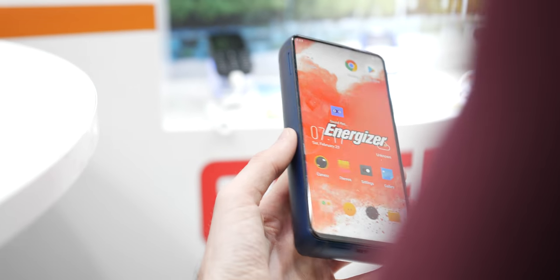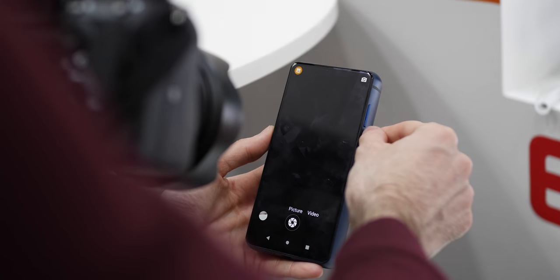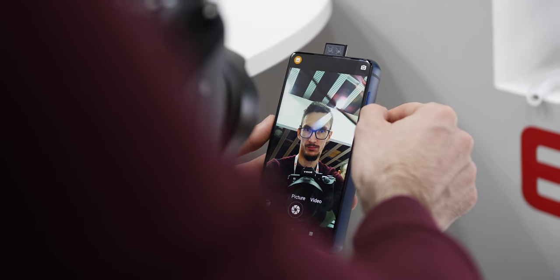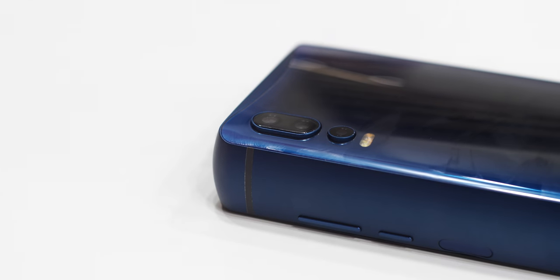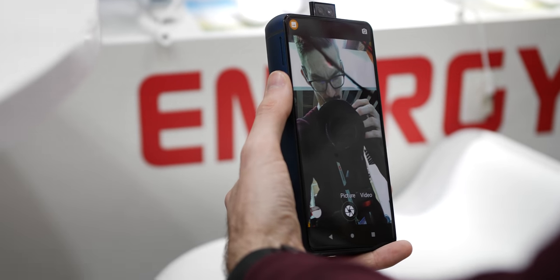The edge-to-edge 1080p LCD display is actually quite nice up close. And if you were wondering where the front-facing camera is hidden, it actually has a neat dual front-facing camera that pops up out of the body of the device. There are also three rear-facing cameras around back, for a total of five, although the camera application is pretty basic to say the least.